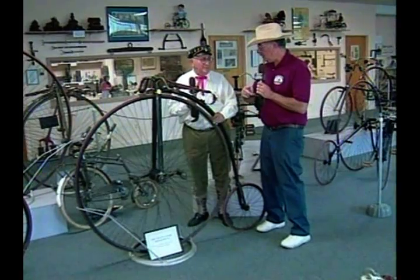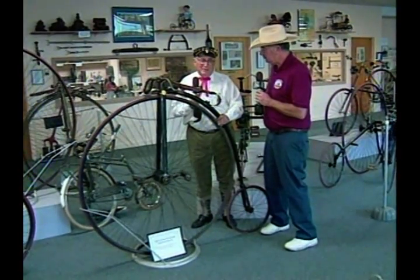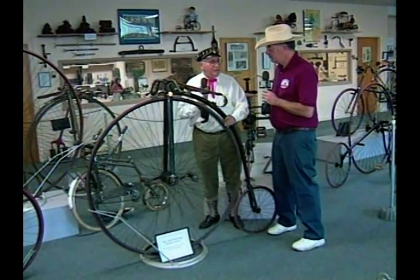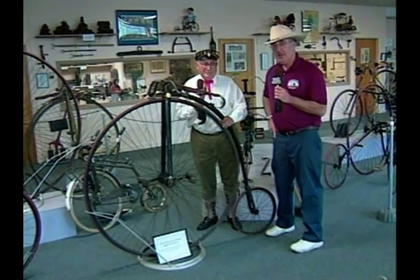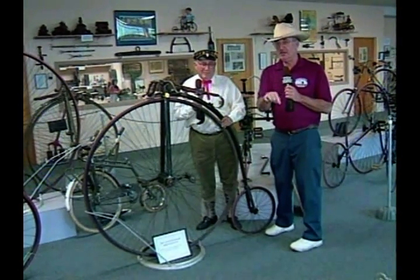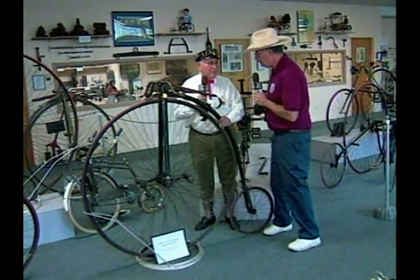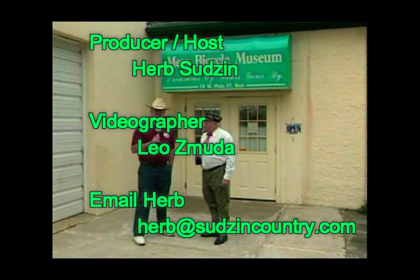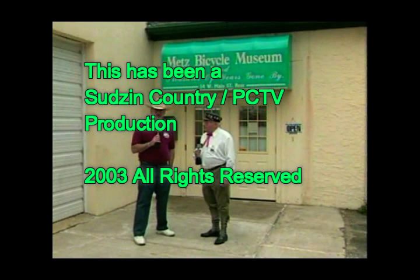Before we wrap up the show, tell us on the web where they can find you and your hours of operation. The website is www.metsbicyclemuseum.com. We're open Wednesday and Saturday afternoons from 12:30 to 4:30, or by appointment for any time that's convenient for groups, organizations, or even private people. We're here in Freehold, New Jersey at Metz Bicycle Museum. Dave, thank you very much for allowing us to be here. What you just saw is not even scratching the surface of what you can see in this museum. He has a collection of a lot of stuff, so come on down and visit. Thank you — it has been a pleasure.